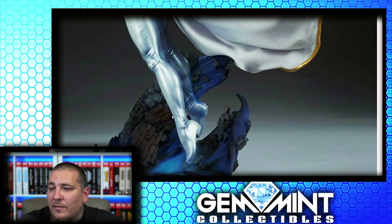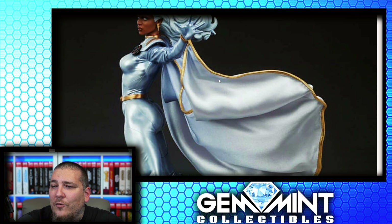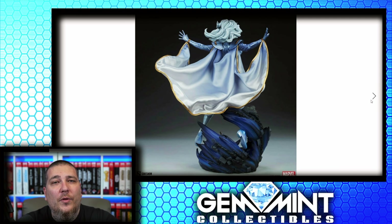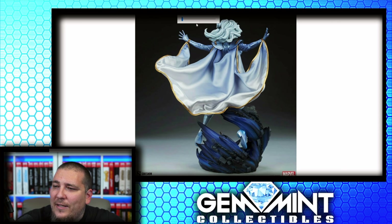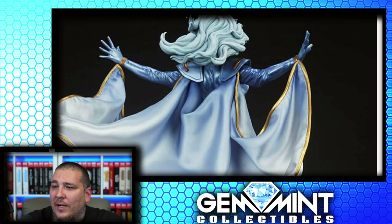The muscle detail is crazy — got a little bit of heel action here. I think they did Storm justice; the anatomy looks great. This was posted just two hours ago when I'm recording this. It says it's a Premium Format at $600, so right around what you'd expect. I think they have — is that a different color at the top of the cape? It looks like it starts off with a bluish color that goes into white. If that's the case, that's going to look really, really good — I hope that's not just a lighting trick.